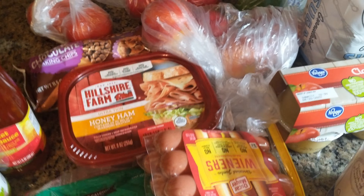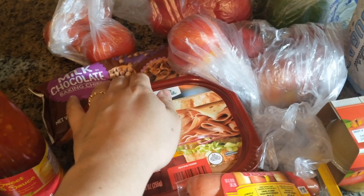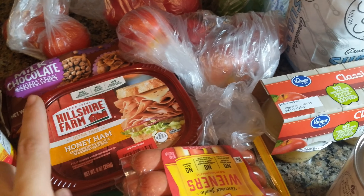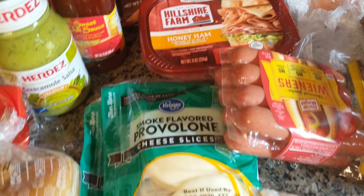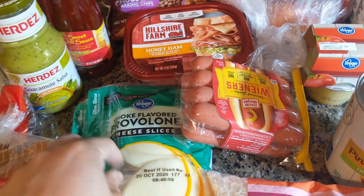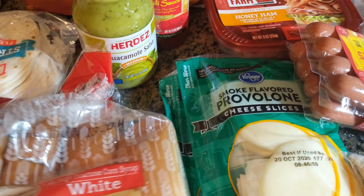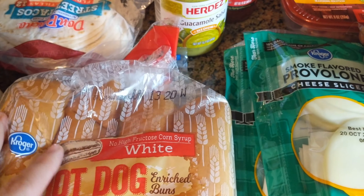For dessert this week I needed some chocolate chips, so I got some of those. I also got some ham for sandwiches and some cheese — this is one of our more popular lunch fixings, just some basic sandwiches. And I've got some hot dog buns for those hot dogs.